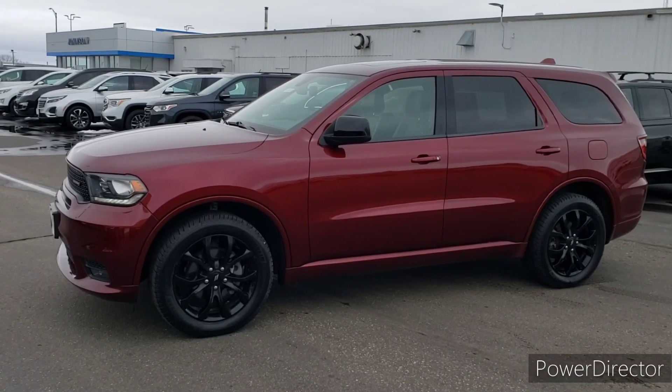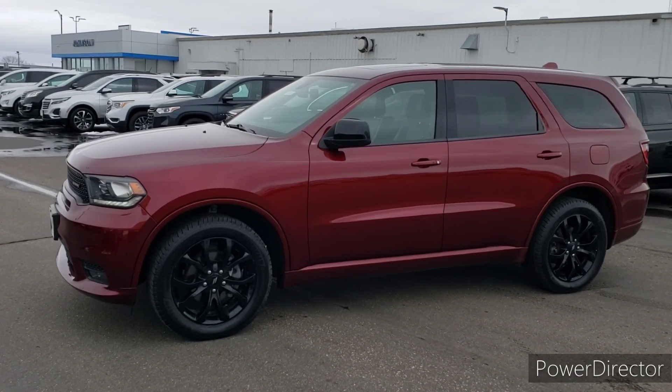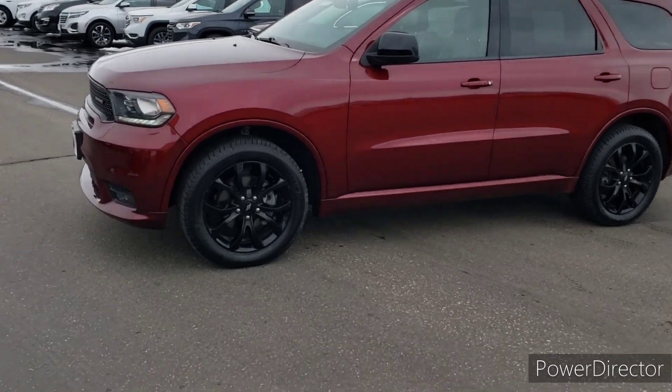Hello, this is Jason here at Johnson Motors in New Richmond, Wisconsin, showing you today this 2020 Dodge Durango GT.